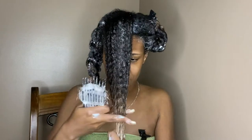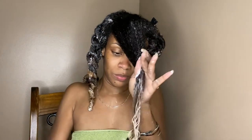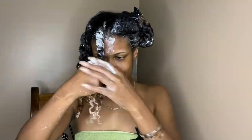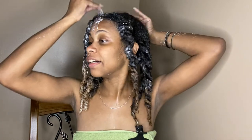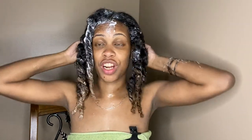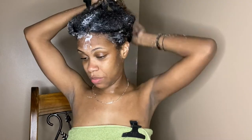Now I'm going to detangle, and of course I'm detangling with my Felicia Leatherwood brush. My hair feels so good — I am mad that I'm just now trying this. Why didn't y'all tell me that this is what Kinky Curly was coming with? My new thing is putting my deep conditioner up in a ponytail or a bun.